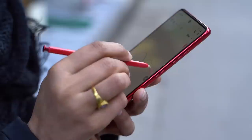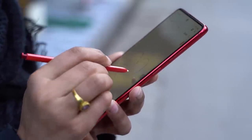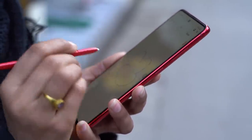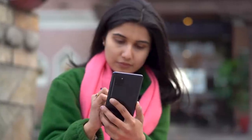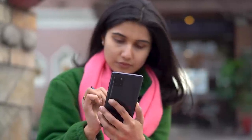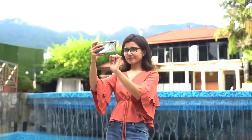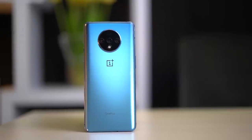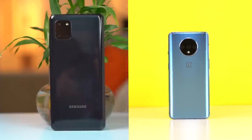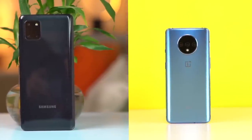Despite the inferior build material, the Note 10 Lite feels adequately good in the hand. It's got a good heft to it and is slightly heavier as well, thanks to the huge battery unit inside. But ergonomically, the Note 10 is way better, and even the OnePlus 7T gets better marks on the design front when put in comparison to the Note 10 Lite.